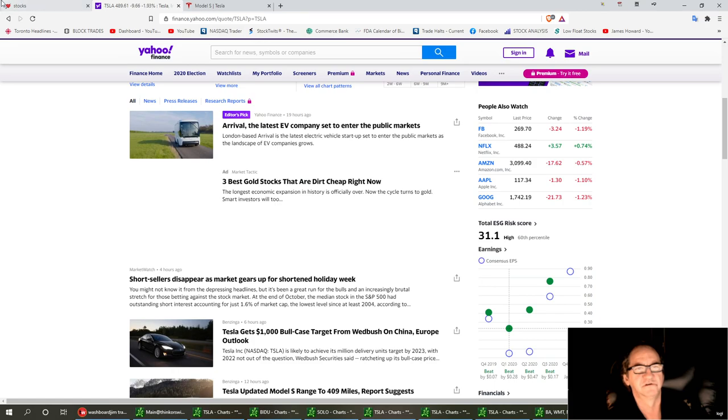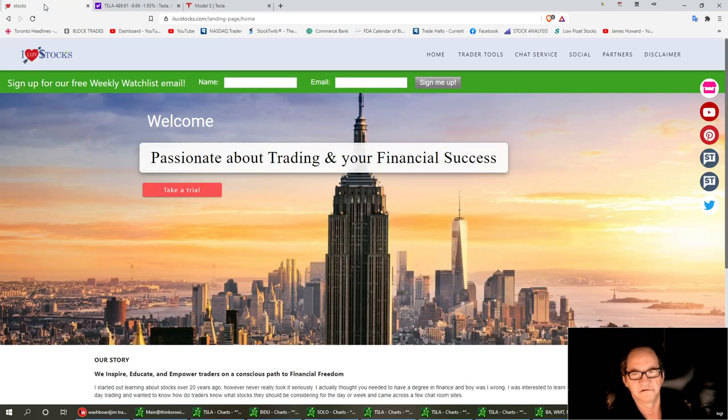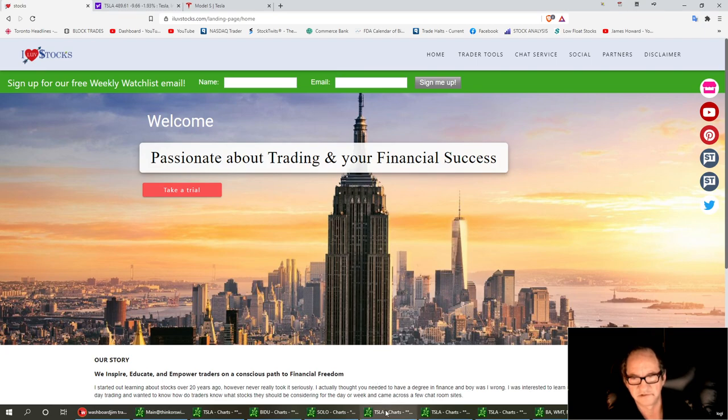I'm expecting we might have a good little bounce here on Tesla right now. Always remember, hit that like button and subscribe for future notifications for the videos that will be coming out. I just woke up this morning, so I want to get this out — let's look at the chart right now.